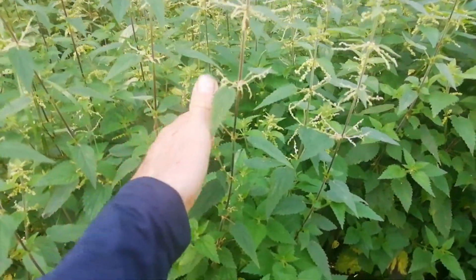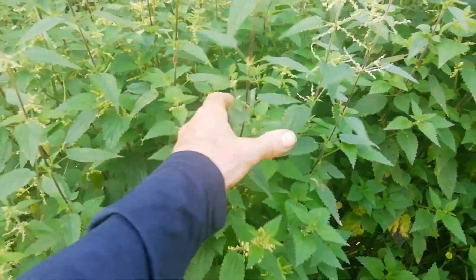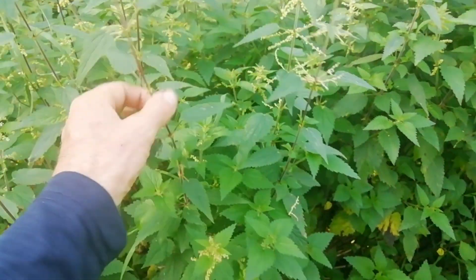We don't have many nettles in Herta, and the ones we do have don't sting very much. And these are the leaves.